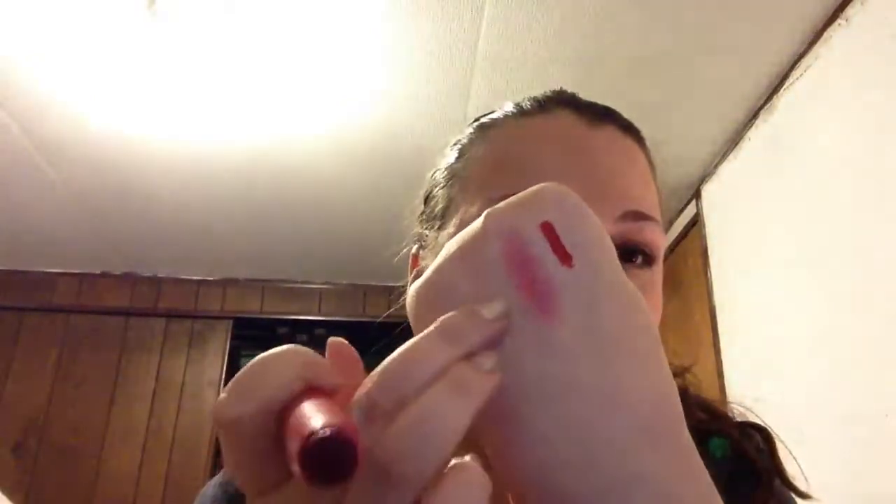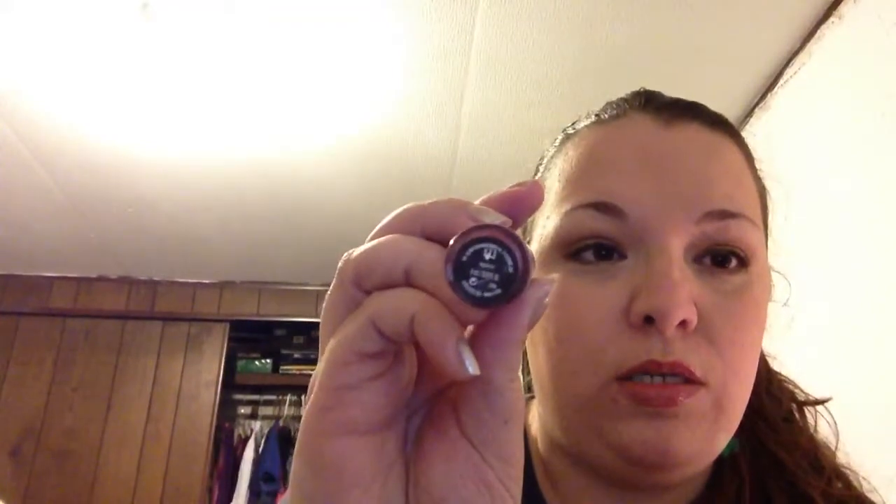The next one I have is from Tarte, and this is Enchanted. It is one of the lip surgences, and it's a berry. I know I'm not swatching everything — I didn't want to put a balm stain on my hand that was that dark. This is one of my very favorites. This is Apple Butter — I love this color, and it looks pretty true in the tube. Then we have the Pretty Amazing Lip Gloss in Spirit — just a gorgeous shimmery, golden peach.